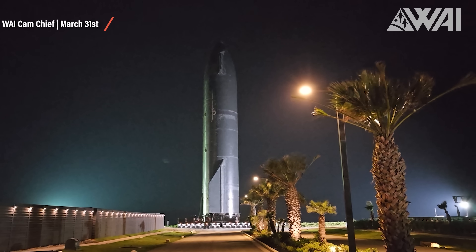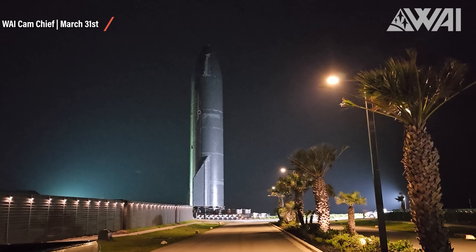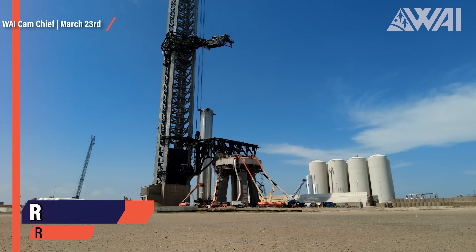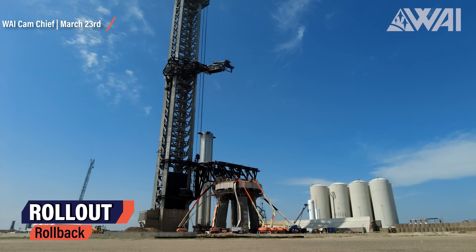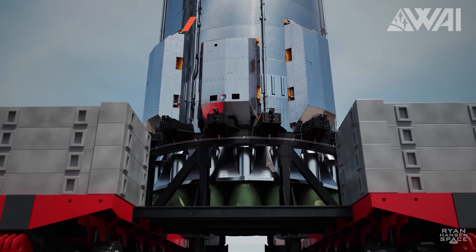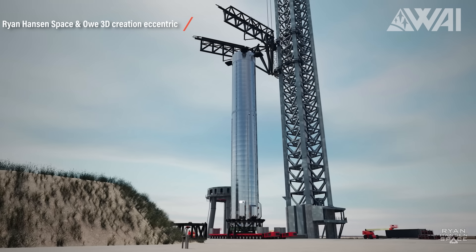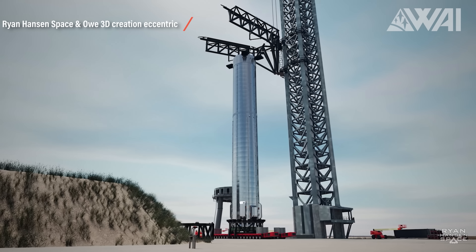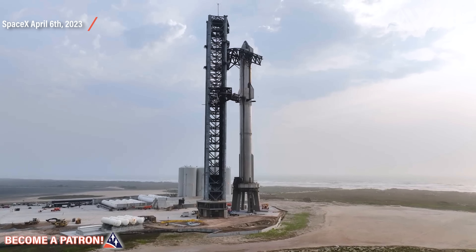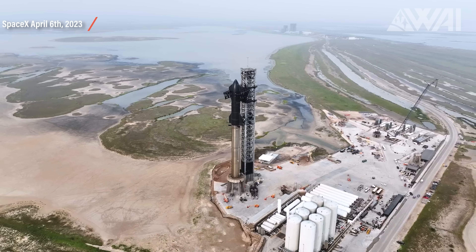This allows the team some extra wiggle room in case unforeseen issues arise. Rollout to the launch pad took about 60 minutes, arriving at the launch site early Saturday morning. After Starship 24 rolled out to the OLM, SpaceX took the transport stand used for Booster 7 and rolled it back to the production site since it would no longer be needed. This is an excellent sign that SpaceX plans to keep Booster 7 on the OLM leading up to the orbital test flight. All the pieces needed for launch are now at the pad.